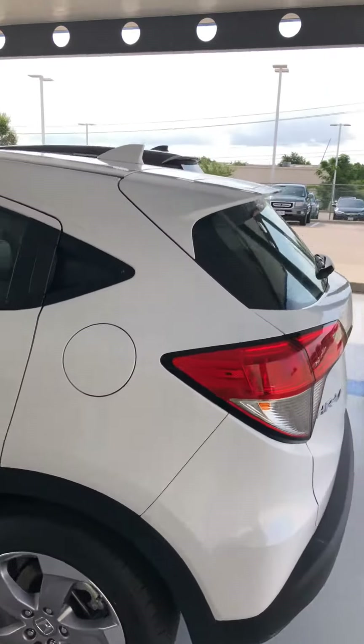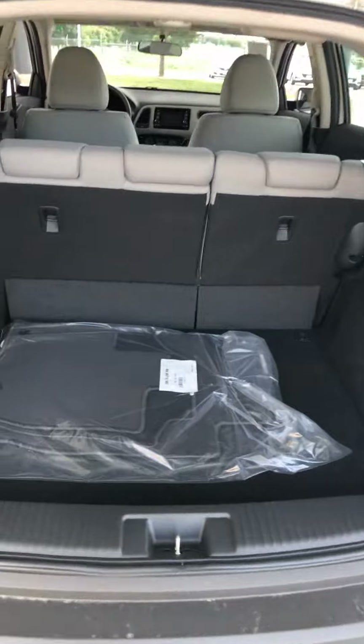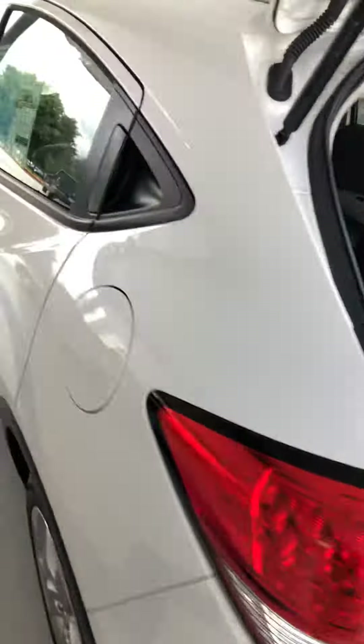One of the unique features about this vehicle is it's got tons of space in the back. You can easily access it — all you have to do is put the seat down like that and it makes a huge cargo area.